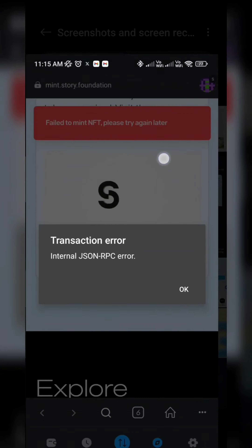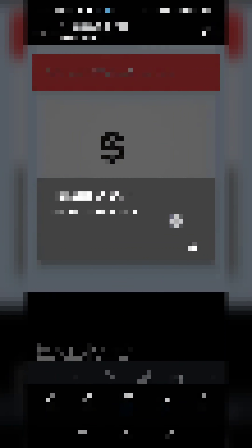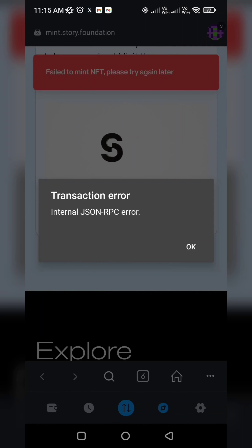Every time you try it, you will see the RPC error. I have told you the solution for this. If you follow this solution, you will be successful; otherwise it will not be possible. I have told you about the settings.